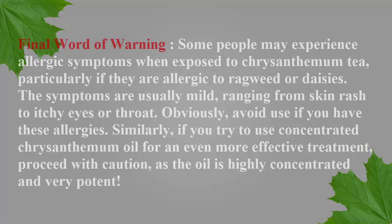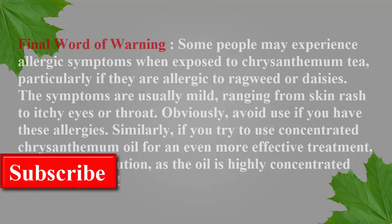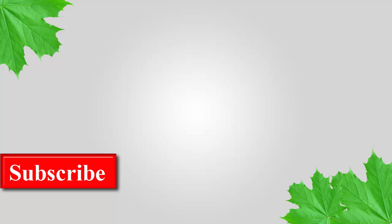Final word of warning: some people may experience allergic symptoms when exposed to chrysanthemum tea, particularly if they are allergic to ragweed or daisies. The symptoms are usually mild, ranging from skin rash to itchy eyes or throat — obviously avoid use if you have these allergies. Similarly, if you try to use concentrated chrysanthemum oil for treatment, proceed with caution as the oil is highly concentrated and very potent. Thanks for watching this video — please like, comment, and share.